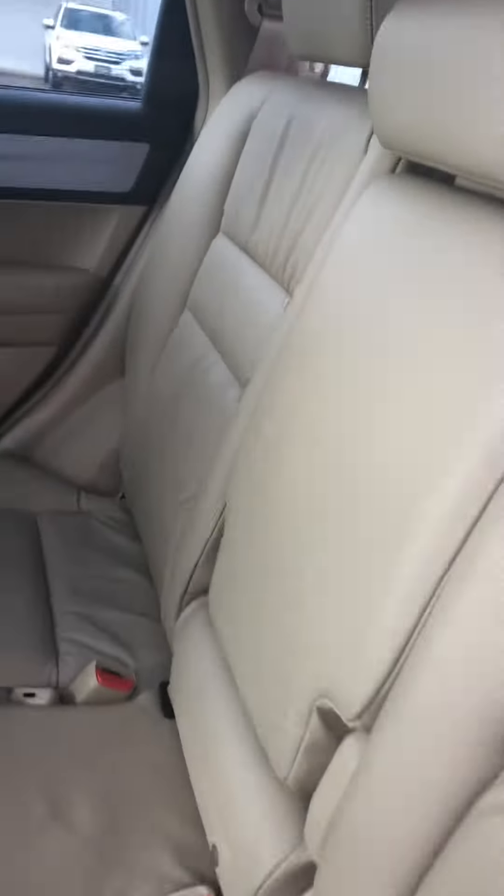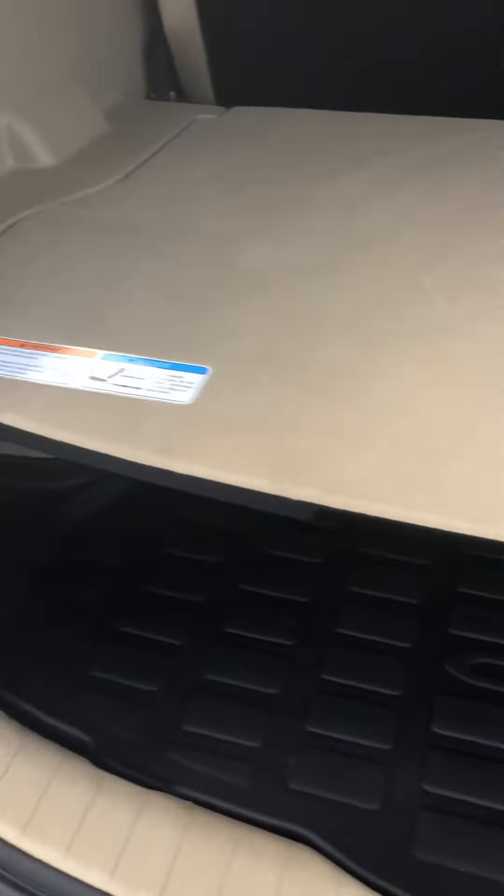Very spacious back seat. Has the 2.4-liter four-cylinder, so it's going to be great on gas. Very spacious cargo area.